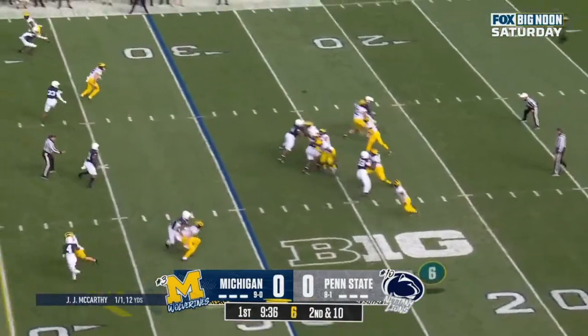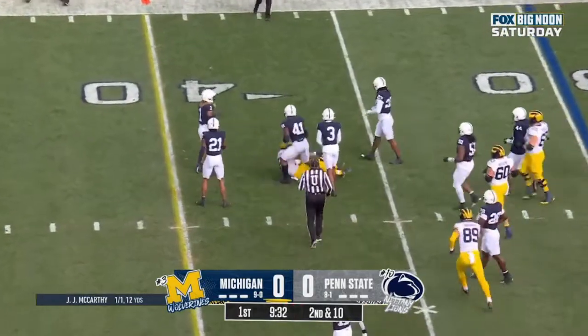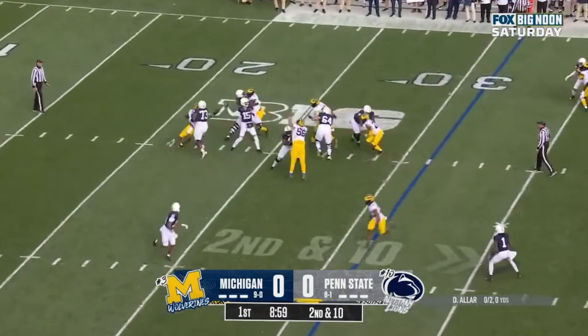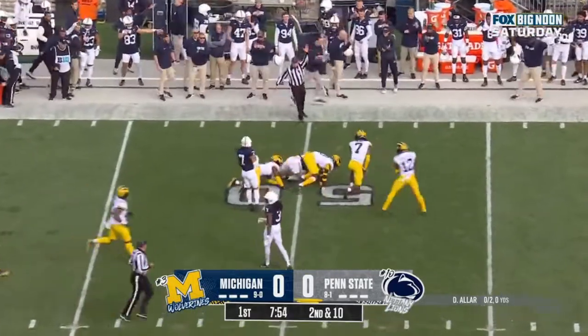J.J. McCarthy with a quick fire, and he has his receiver at the 35, up to the 37. That's the tight end. Aller with time, steps into his throw, over the middle, and it's caught by his tight end, Tyler Warren.